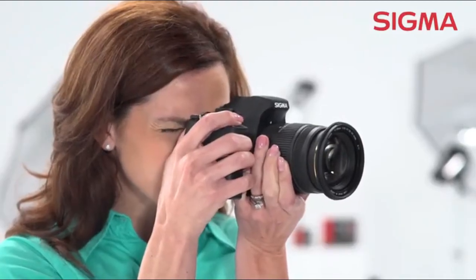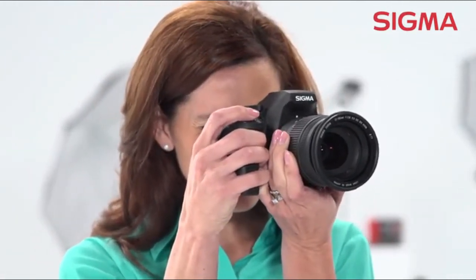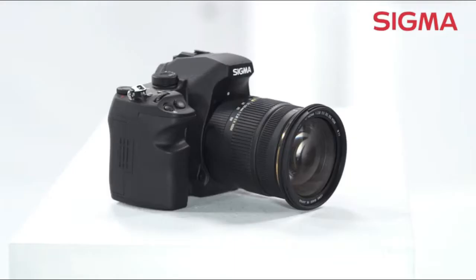The wide f2.8 remains constant throughout the entire zoom range, making this lens perfect for available light portraits and candids. That fast f2.8 aperture at all focal lengths also offers maximum flash range when you choose to add light.